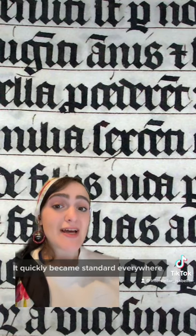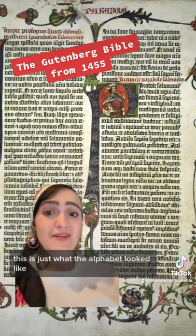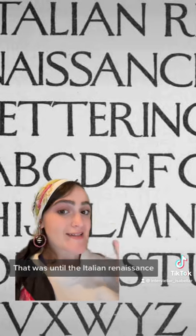It quickly became standard everywhere — this is just what letters looked like in Europe. By the time the printing press was invented, this is just what the alphabet looked like. That was until the Italian Renaissance.